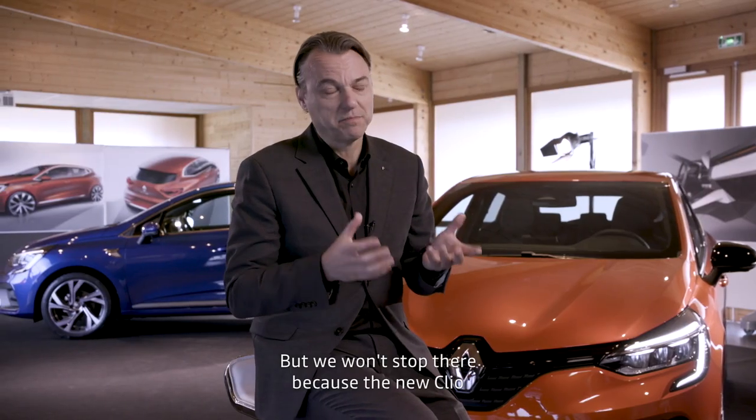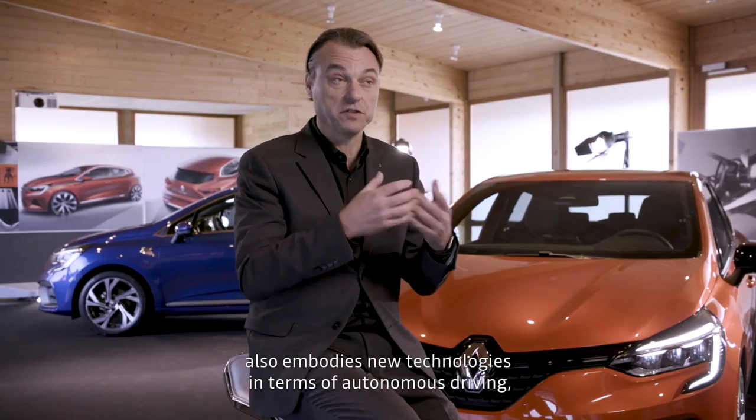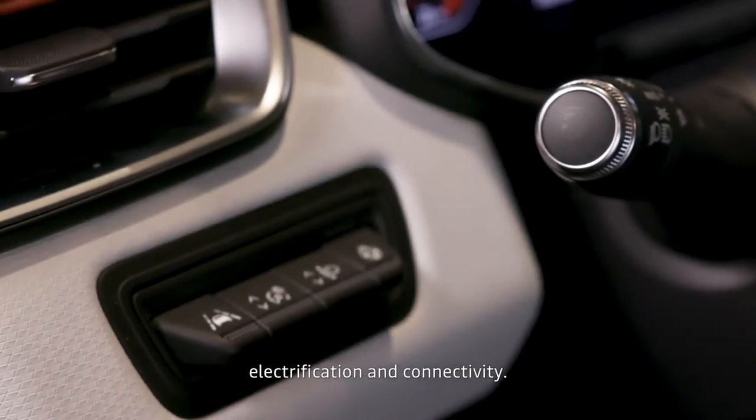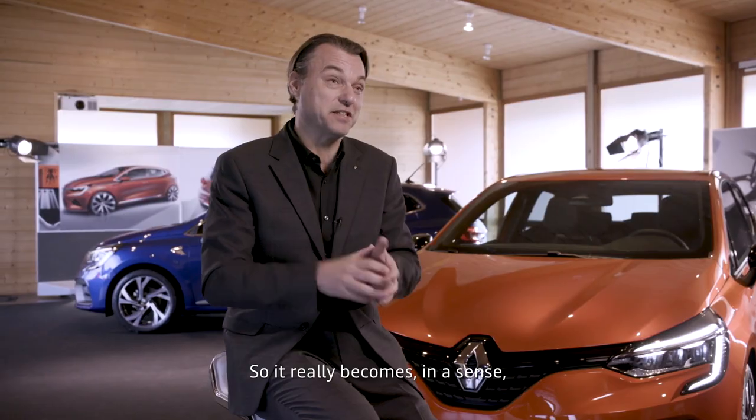But we won't stop there, because the new Clio incarnates also new technologies in terms of autonomous driving, electrification, and connectivity. So it really becomes, in a sense, the pioneer for a new generation of Renault.